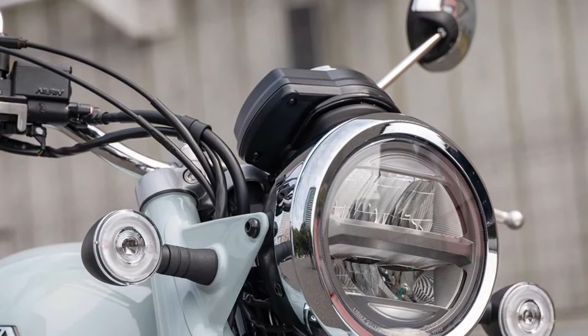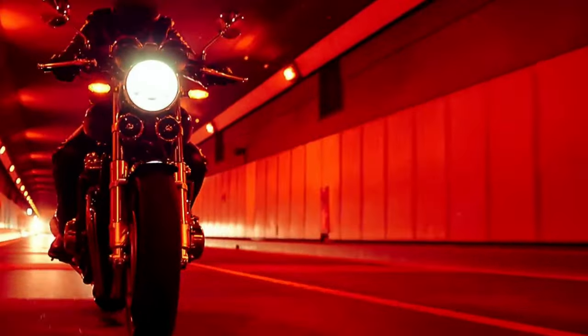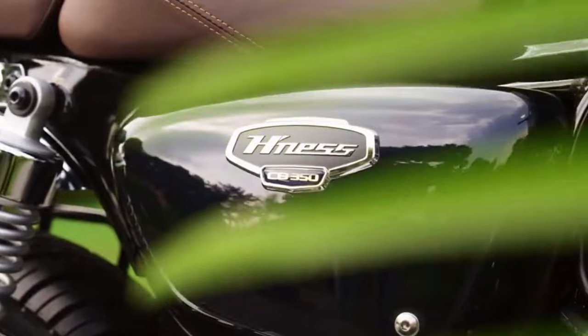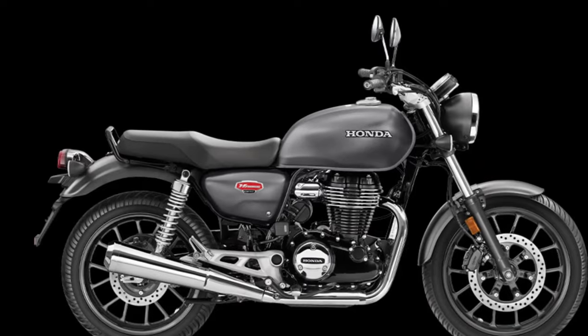In 2025, Honda released the CB1100 Final Edition, marking the culmination of a legendary lineage of classic motorcycles. This model pays homage to Honda's rich heritage while incorporating modern engineering and design elements.